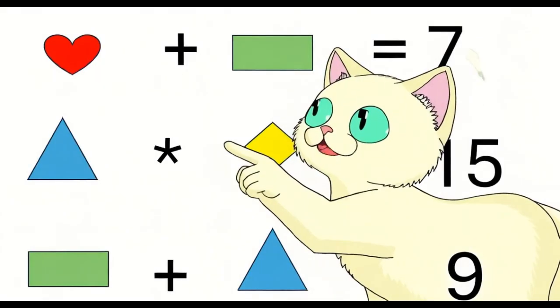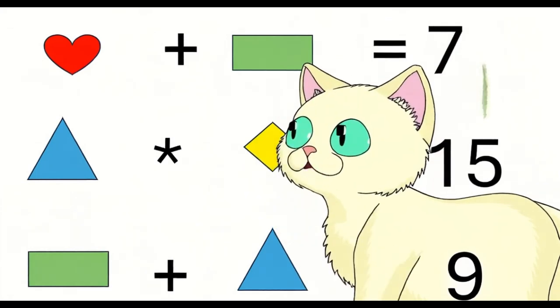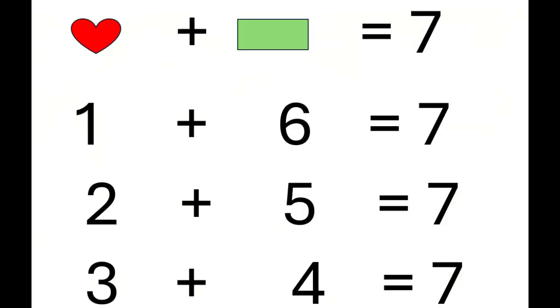If red plus green equals 7, red could be 1 and green 6, or 2 and 5, or 3 and 4.